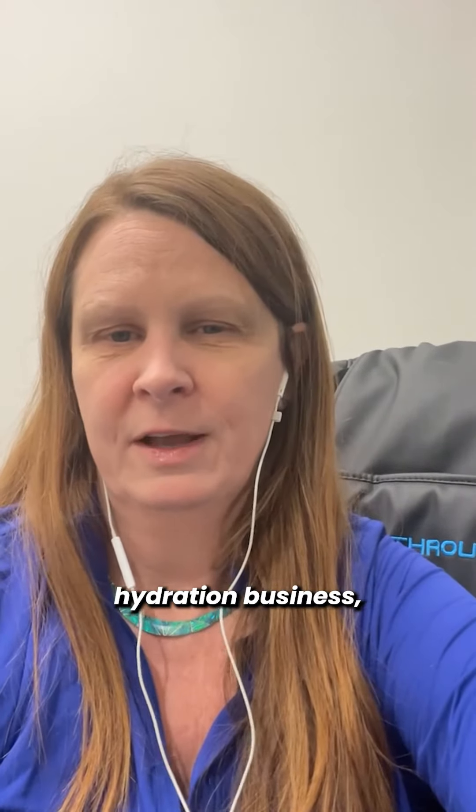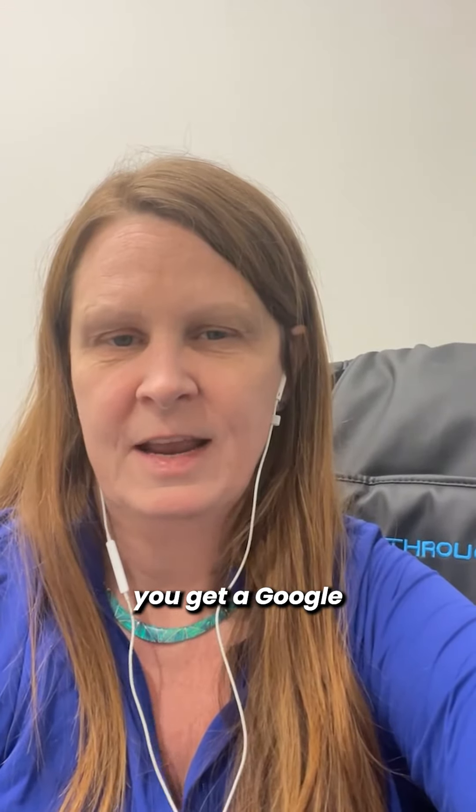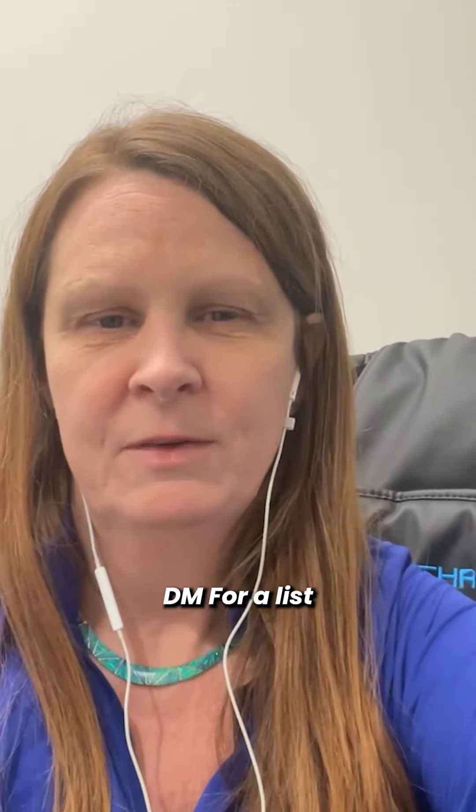Even though it's a mobile IV hydration business, renting space from another business can help you get a Google Business profile. DM me for a list of the types of companies you can partner with.